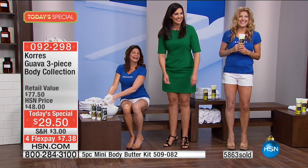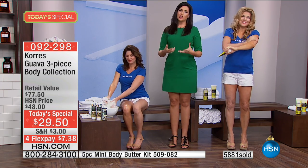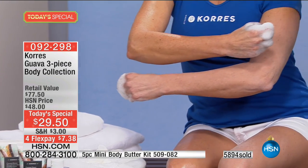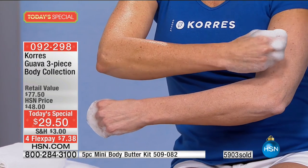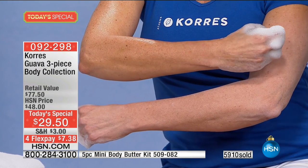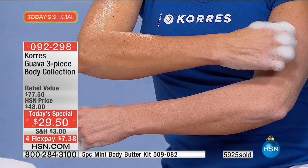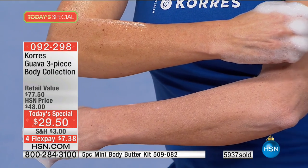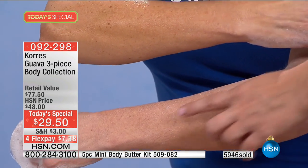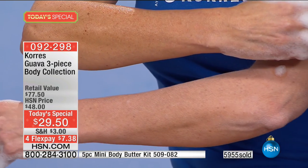Over here is Christine, using the shower gel. We talk about the body butter every day, but the shower gel also makes a difference — it has coconut oil and aloe, which are hydrating properties. Just look at the dry skin in the before. She used it here in a bowl — you can do this in a bath at home — and look at the amazing difference in her skin just from the shower.